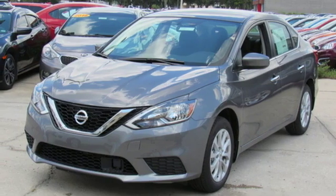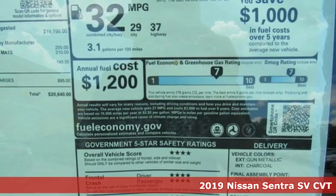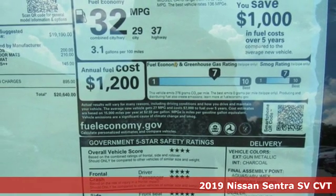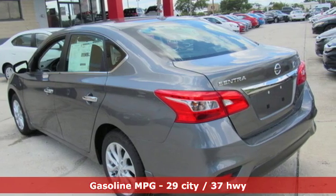Here's a new 2019 Nissan Sentra. Move up from the toy box to the garage with a car that says you've arrived and done it ahead of schedule, and get ready for an impressive combination of features.